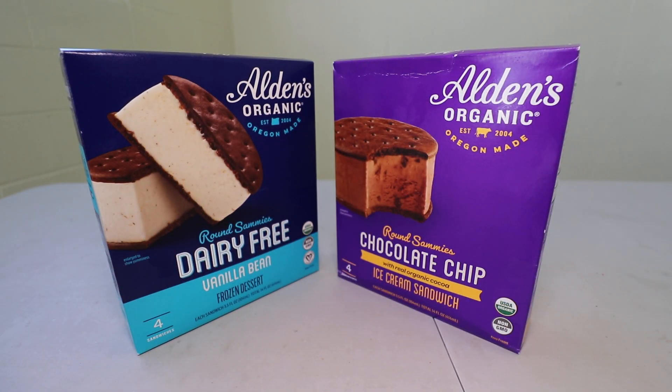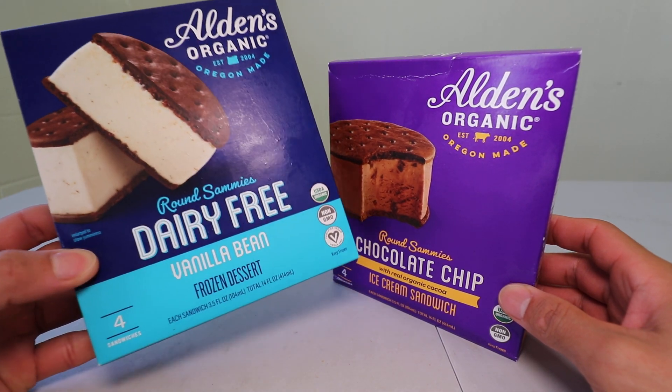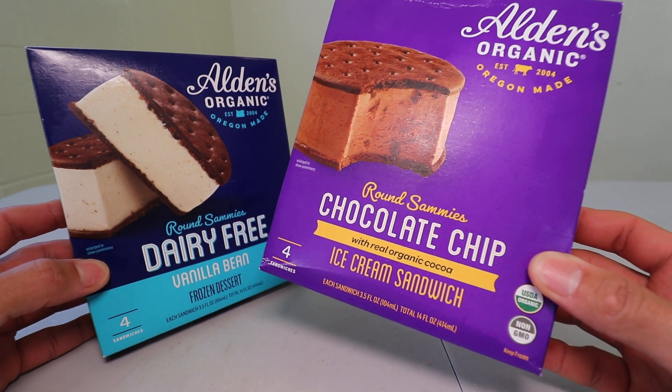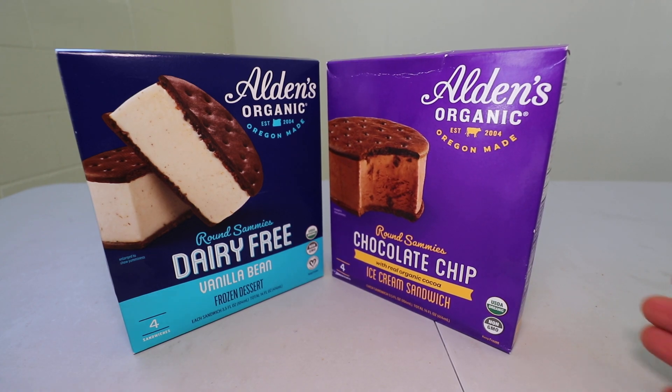Aloha, Phil Eaters. Foods are up for you. Find your food, folks. And today, we'll be having Alden's Organic Dairy-Free Vanilla Bean Frozen Dessert and their Chocolate Chip Ice Cream Sandwich Round Sammies here on Foods, folks.